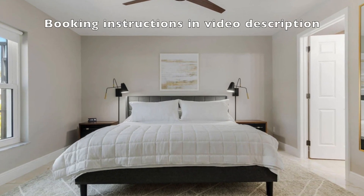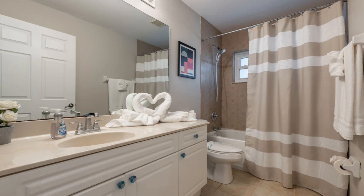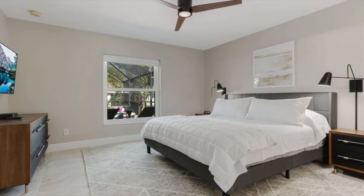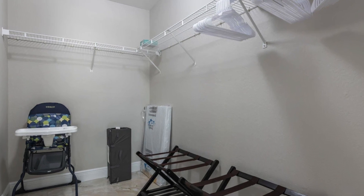This house comes with three bedrooms. Here is the first guest room, and here's the guest bathroom. And here is a look at the kids room. The main bedroom has its own walk-in closet and its own bathroom.